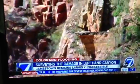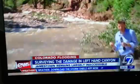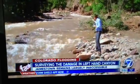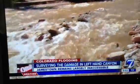Now we're standing below the road. You can see the road sheared off right there. And it may be hard to believe, but this is not the old Left Hand Creek — this is a brand new channel that the creek has carved for itself after this storm.